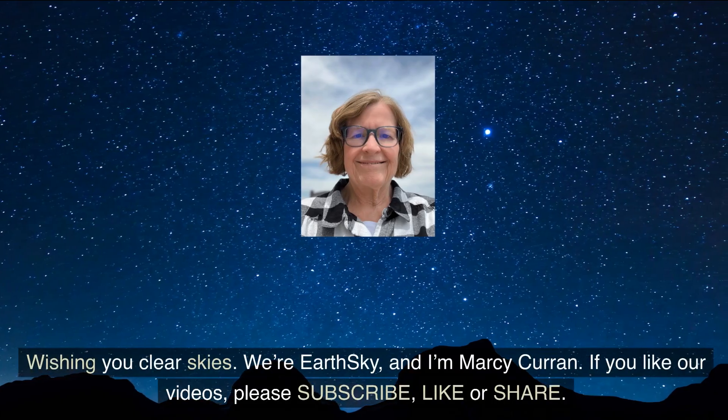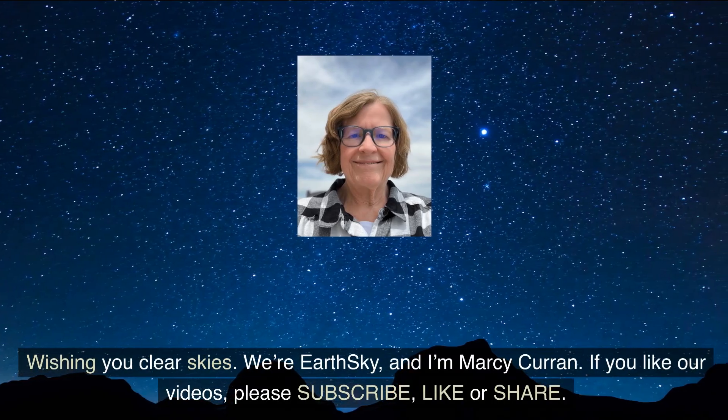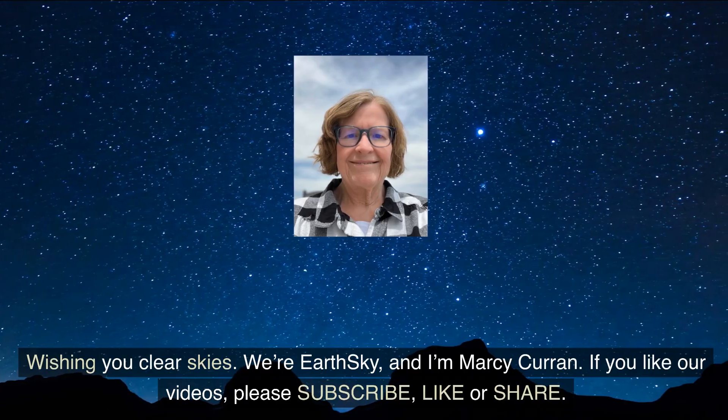Wishing you clear skies. We're Earth Sky and I'm Marci Curran. If you like our videos, please subscribe, like, or share. Thank you.